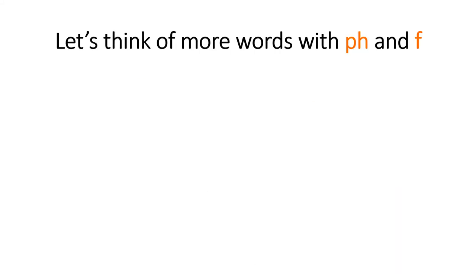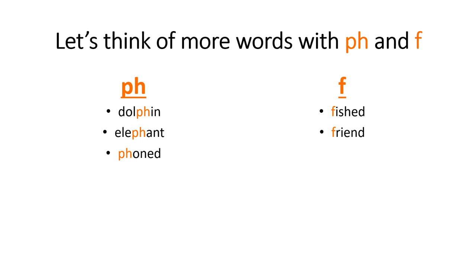So let's see if we can think of more words with PH and F. From our chant, the words with PH are dolphin, elephant and phoned, and the words with F are fished and friend. But there are many, many, many more.